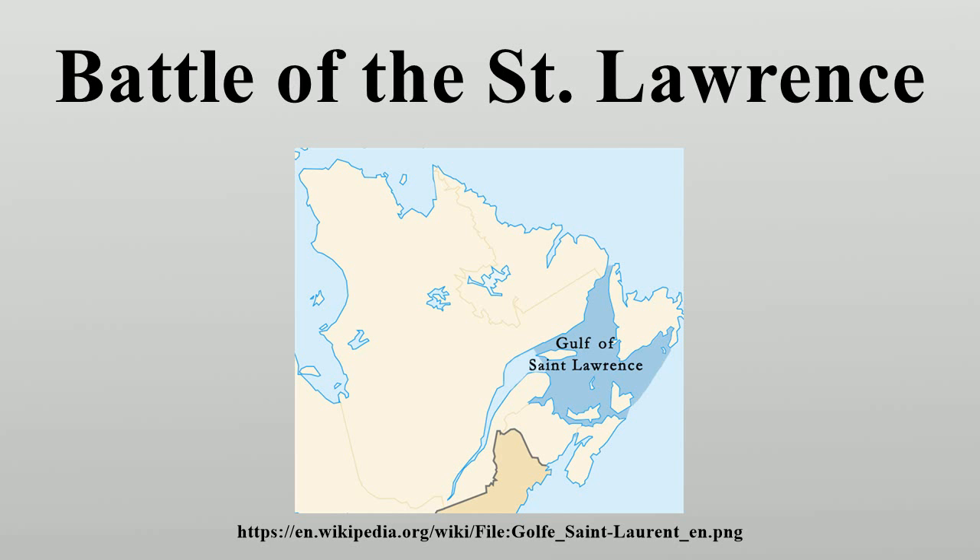U-boat losses experienced by the Kriegsmarine during 1942 following the entry of the United States Navy into the Battle of the Atlantic, coupled with declining German shipbuilding capability to replace battle losses, saw the U-boat fleet redeployed to the primary Atlantic convoy routes to disrupt the Allied war resupply effort. This effectively saw enemy submarines withdrawn from the St. Lawrence River and Gulf of St. Lawrence by the end of 1942–1943. Canadian military intelligence and the Royal Canadian Mounted Police intercepted mail addressed to several Kriegsmarine officers imprisoned at the Camp 30 prisoner of war camp at Bowmanville, Ontario, in early 1943.